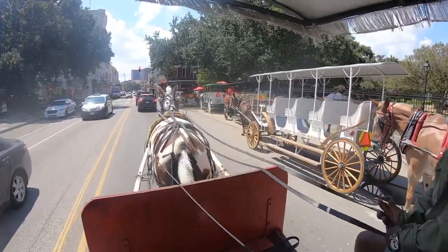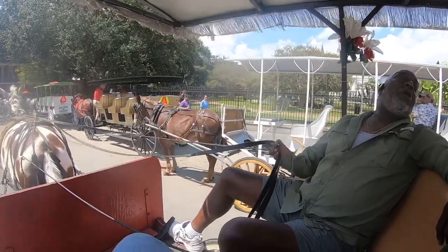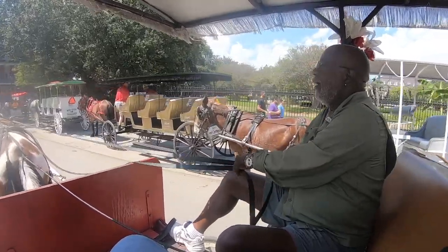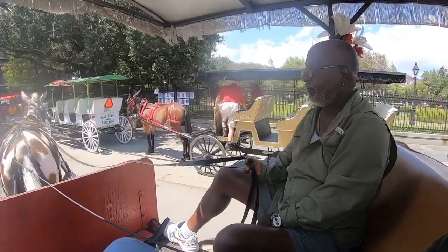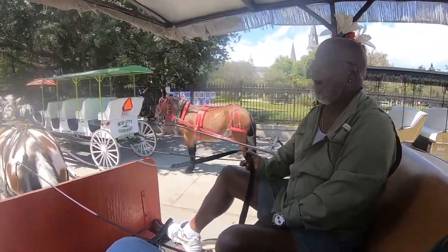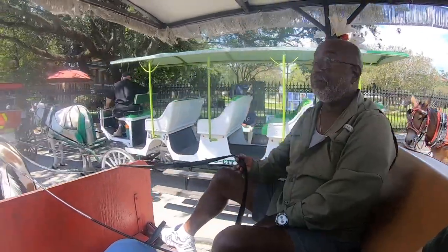My name's Charles, and my little mule up front is Sweetheart. Sweetheart comes all the way from Knoxville, Tennessee. She's about 13 years old and she's only been doing this for about three years.